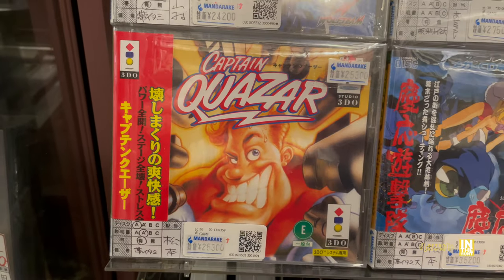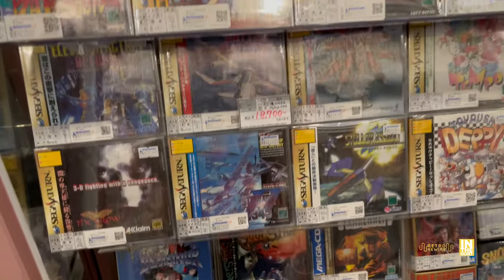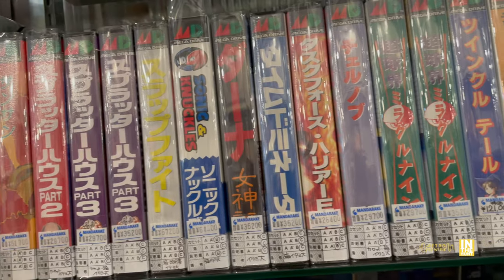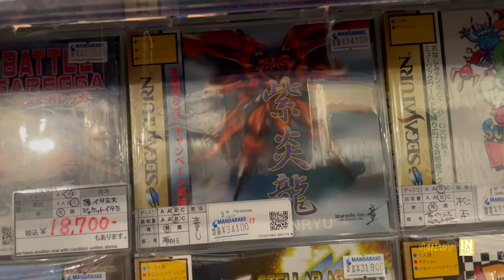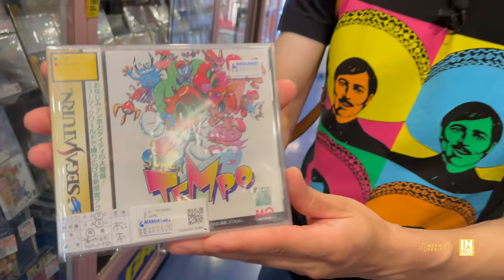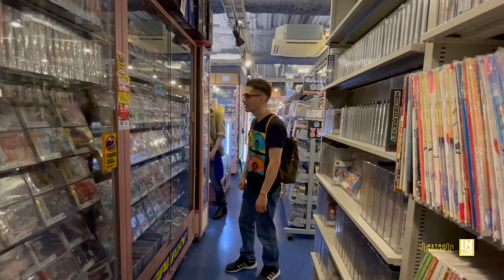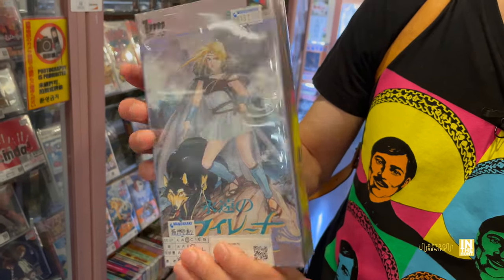Here's one I've never seen before — Captain Quasar at 25,300 yen. I am familiar with the game but have never seen it in its physical glory in Japan. In the States it got a long box release, which was fairly common for 3DO games. And then here we have an assortment of Mega Drive games. I can't focus too much time here as the clock was ticking — time was very limited. But here we have Super Tempo at 89,100 yen. It was definitely cool to just handle a lot of these retro games.